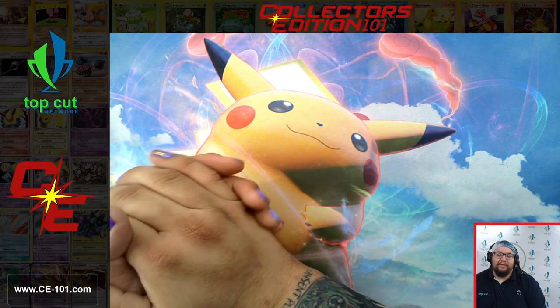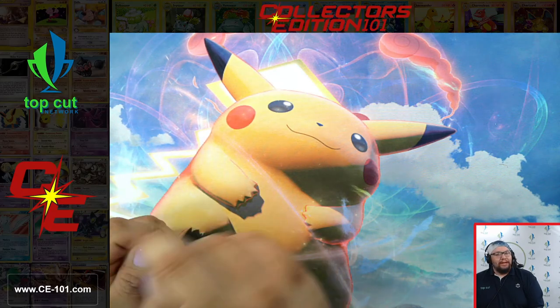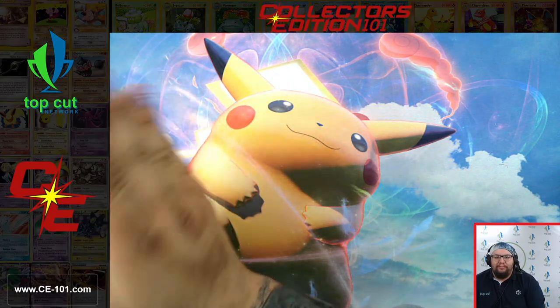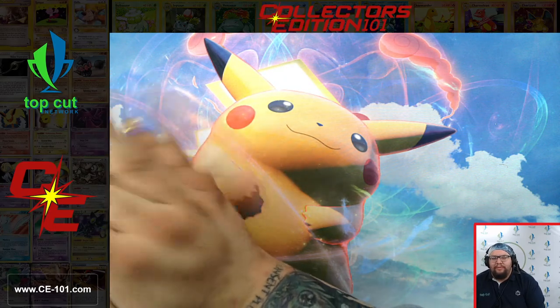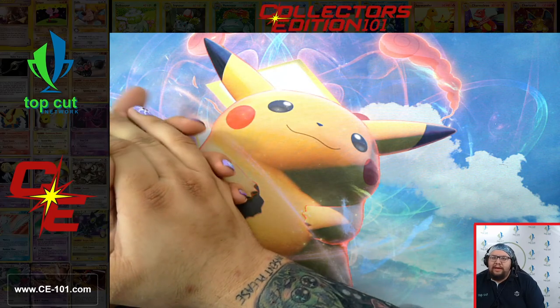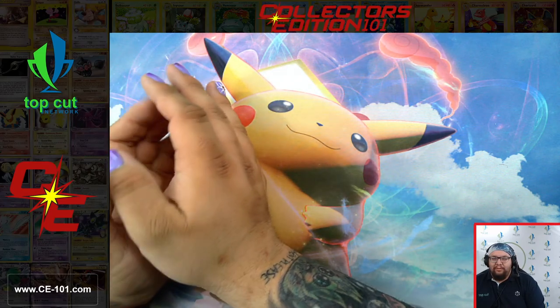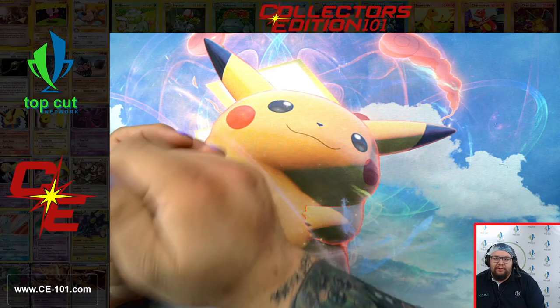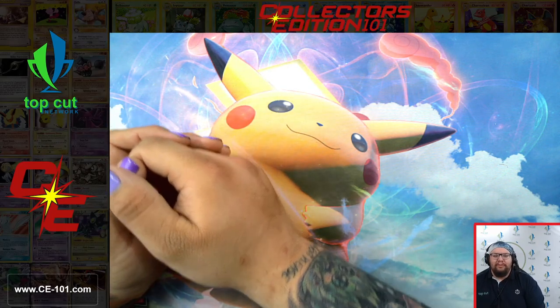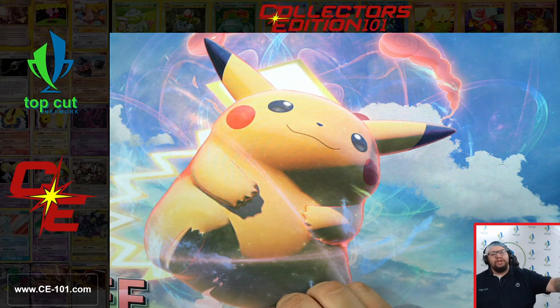Welcome to another exciting episode of Collector's Edition 101. Class is now in session. Today we are back with some more graded cards. We just got back a wonderful submission of about 500 graded cards back from PSA. We are very excited to show off some of these cards. We've already processed the cards, priced them, checked out their populations, and now we're going to go through some of the ones that we've received and show some of them off.